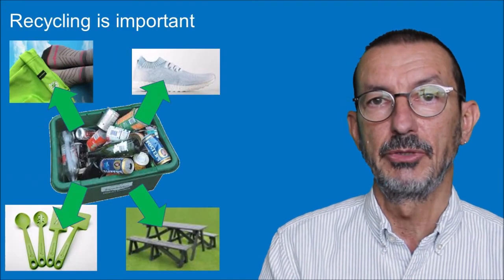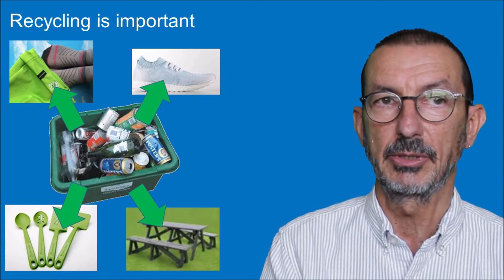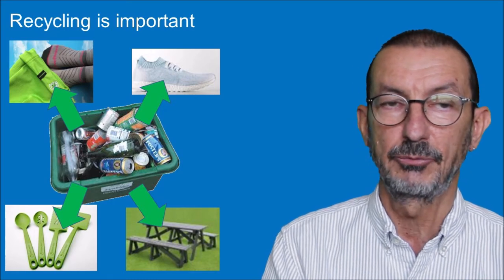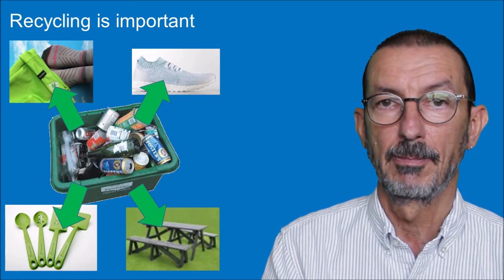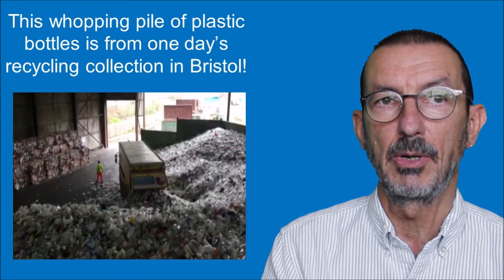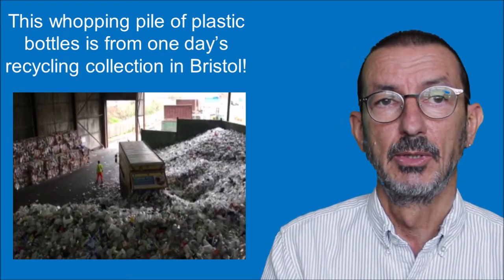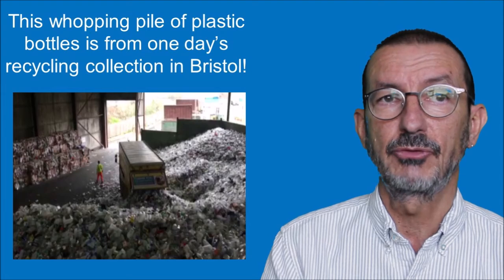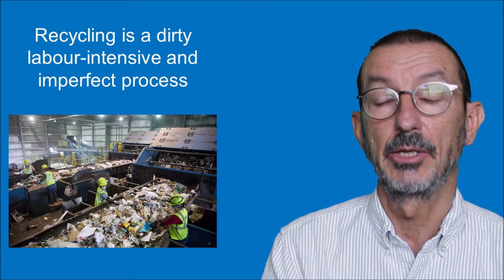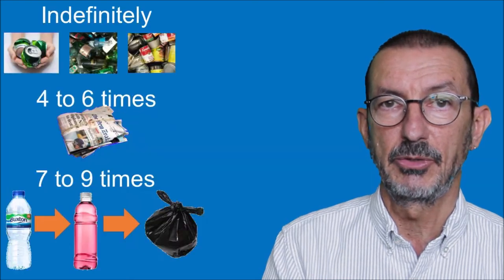It is important to recycle - if plastic can be recycled, it should go in the recycling bin, and it can be made into new products: clothing, trainers, plastic spoons, even garden furniture. But recycling won't solve the problem. This photograph shows the whopping pile of plastic bottles that's just one day's recycling collection from Bristol. The truth is that recycling is a dirty, labour-intensive and imperfect process - there's just too much of it, and a lot of it can't be recycled.